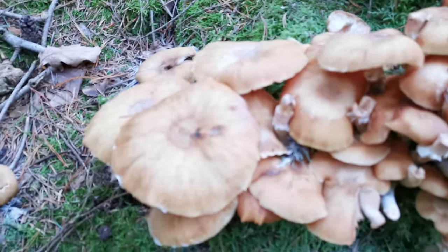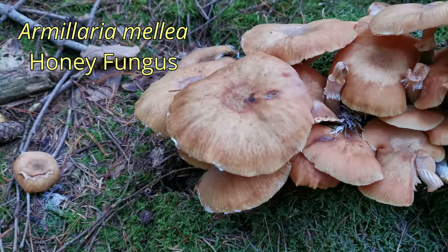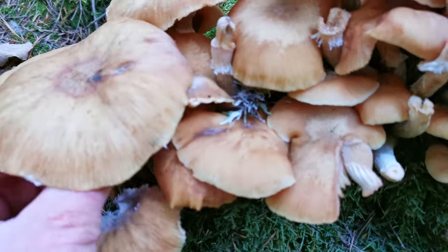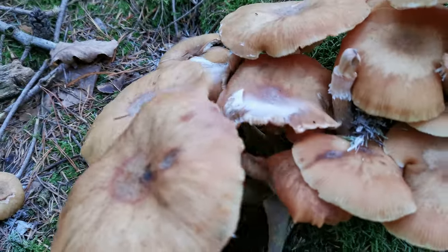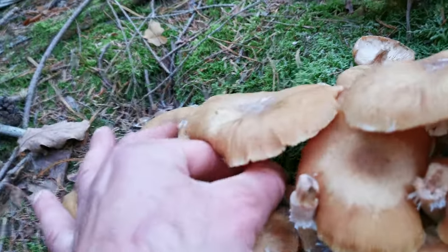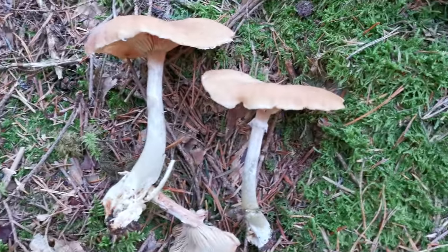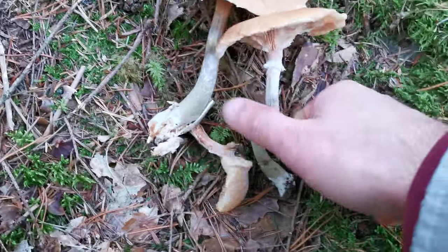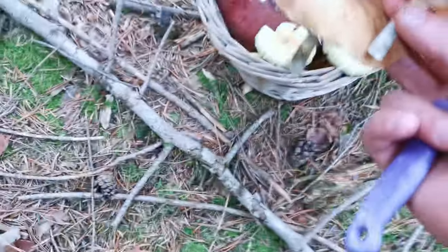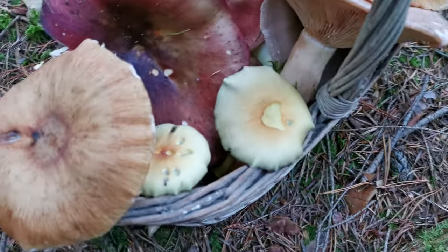Obviously, in late autumn we have honey mushrooms. One of the species — somebody was already cutting some caps. I'll take one or two — I'll take this big one, maybe one smaller one as well. In late autumn in the middle of Europe these mushrooms are very common. They are eatable; I personally don't like them and don't collect them, but many people do collect and eat them, so I put them in the basket today.